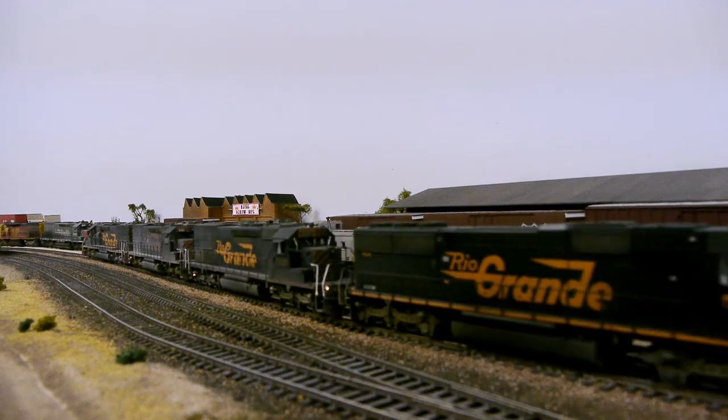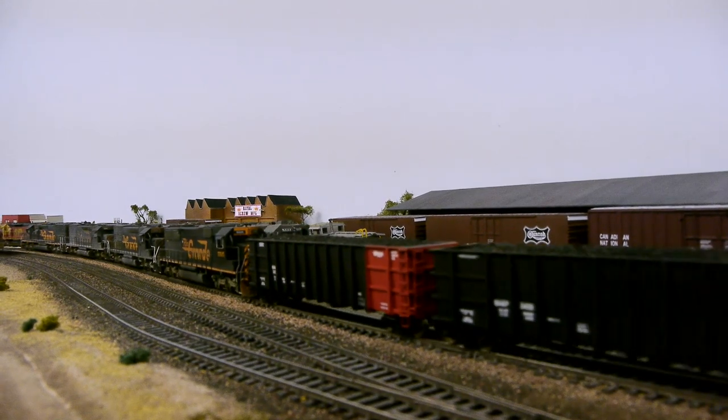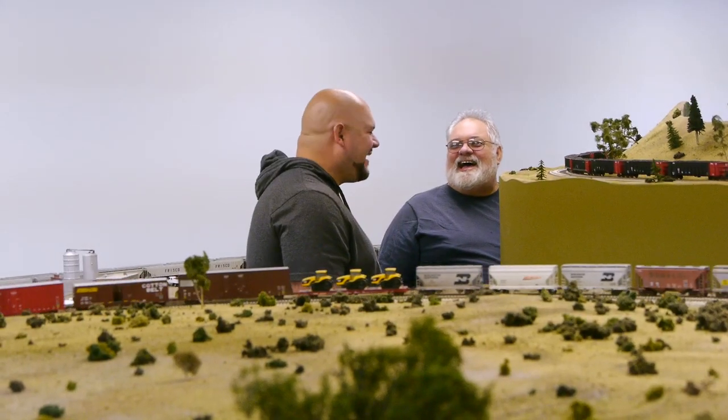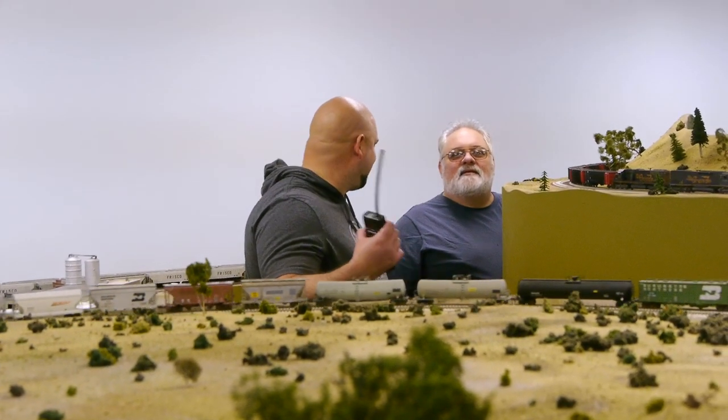The rules on the railroad are that you can only have 30 powered axles at the head end of the train, but you can cut helper engines in at mid-train or at the back. It seems that any more than 30 powered axles and they blow a circuit breaker.